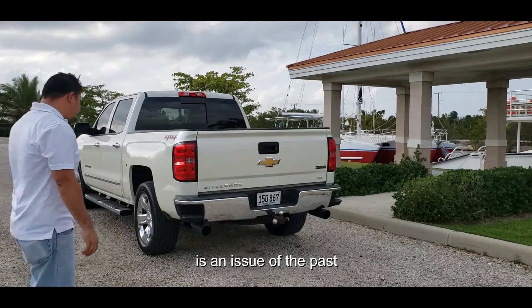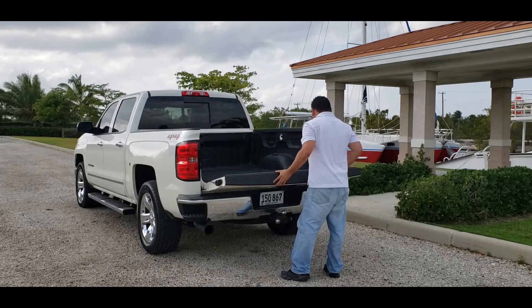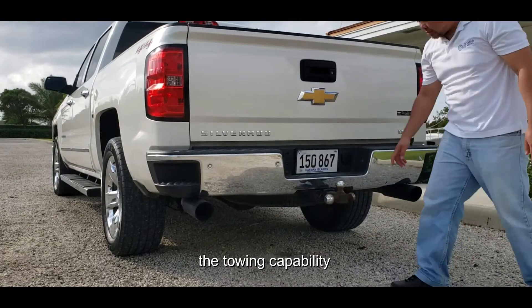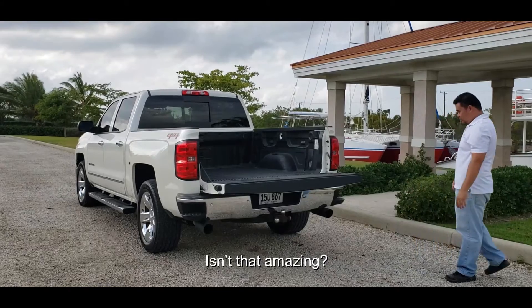With this vehicle, cargo space is an issue of the past. Check out all the space we have back here. And how can we forget the towing capability? This vehicle can tow up to 12,000 pounds. Isn't that amazing?